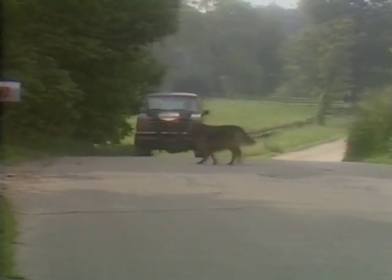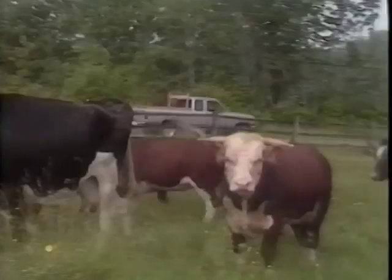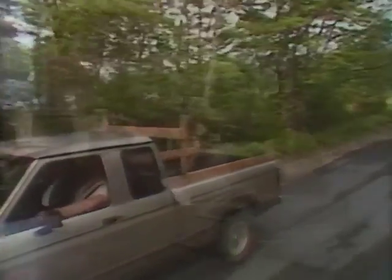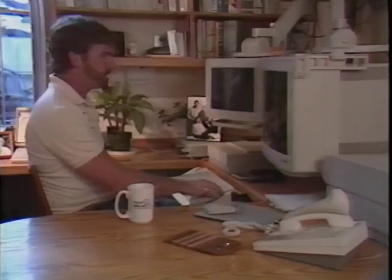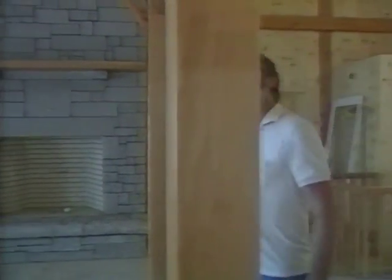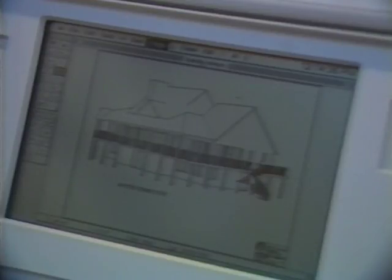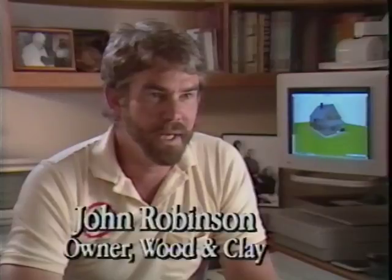My family has lived here in New Hampshire for over five generations. The quality of life here can't be beat anywhere else in the world. My name is John Robinson. I'm a design builder here in the Lakes region of New Hampshire. The first thing I do in the morning before my first cup of coffee is turn on my Mac to see exactly where I am and get down to business. I build quality homes and stress quality all through my business. The Mac has really helped me develop my creative abilities. I can try multiple what-if situations that really help me improve the design capabilities. I just look at the Mac as another tool in my toolbox, like a saw or a hammer.